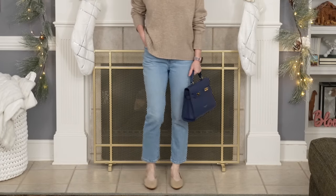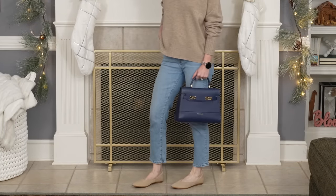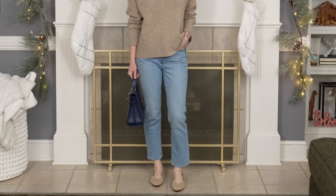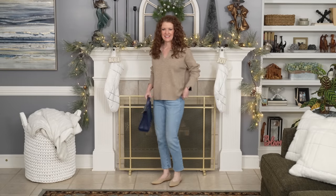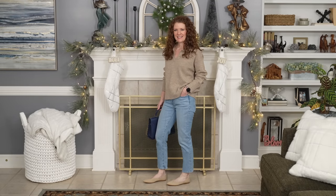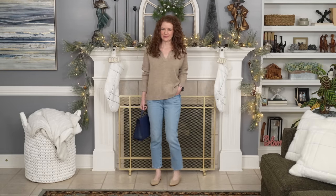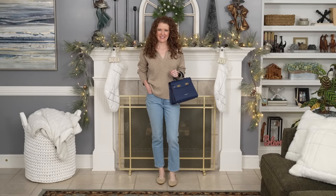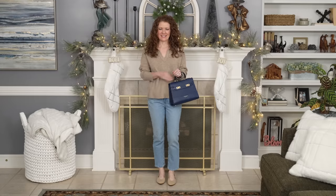I have the Valencia flat on here — the pointed toe V flat I'm sending back — but I wanted to show it on because it's a really pretty shoe and it went well with this outfit. One of the main reasons this outfit works is because I have all light colors on, it's very relaxed and casual, and the flat is a lighter color so I don't get a huge break between the end of the shorter jeans and the flat. That's what helps it work.